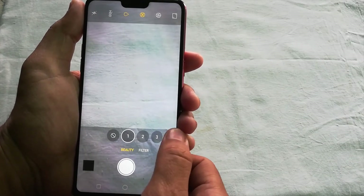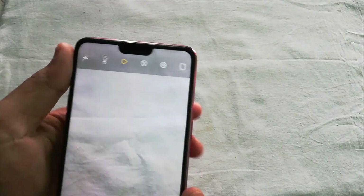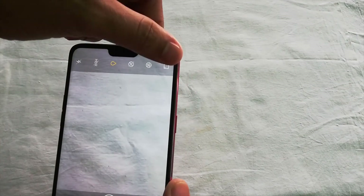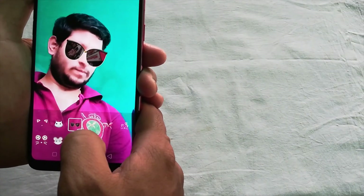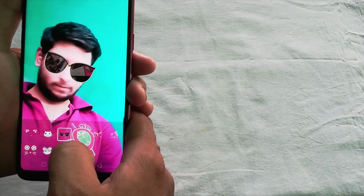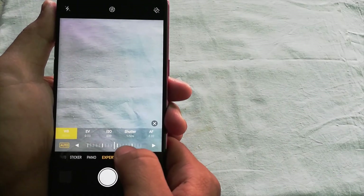Let's see the interface of the camera. We have a beauty mode in which you can set the level of beauty as per your need. Then we have the filter mode which allows you to choose from the given filter options. On the top we have the flash, HDR, depth effect, and a timer to set the delay while taking a picture. You can also choose between full screen, square, and standard screen modes. It has a sticker mode for both the front and rear cameras. The stickers accurately move with your face as you move around, which is nice. The expert mode includes manual functionality for professional users, allowing you to set ISO, shutter speed, auto or manual focus, and more.